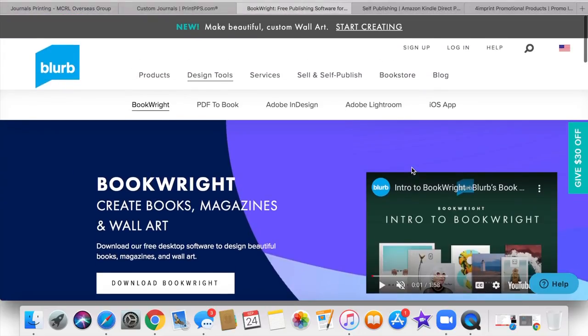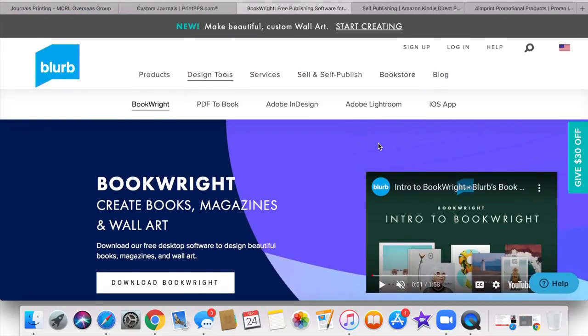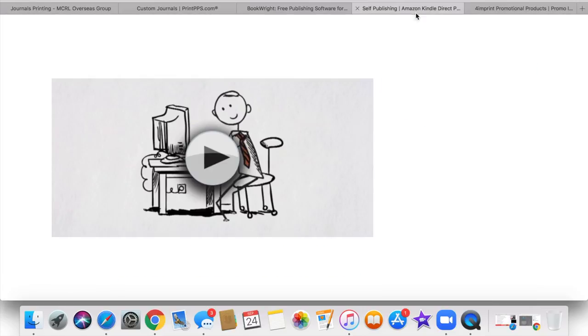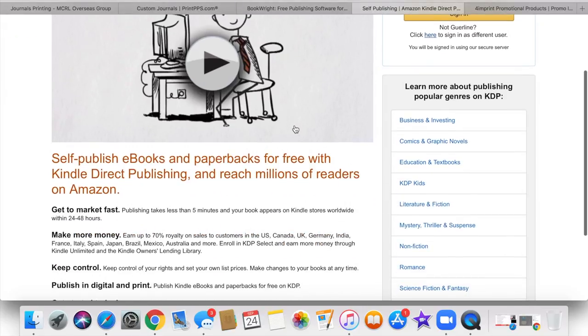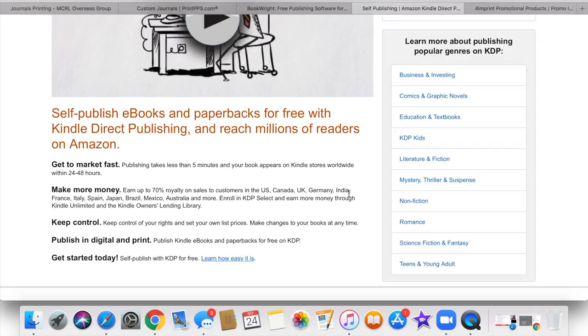I have two more vendors to share with you. The other one is Amazon Kindle Direct Publishing. With Kindle Direct Publishing, have you seen those journals where it has prompts in it and it's like a book-bound paperback type of journal where you can just follow the prompts? That's why I thought about KDP — because you can design the pages and have it printed like that.